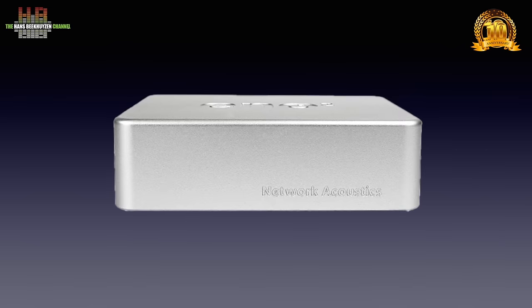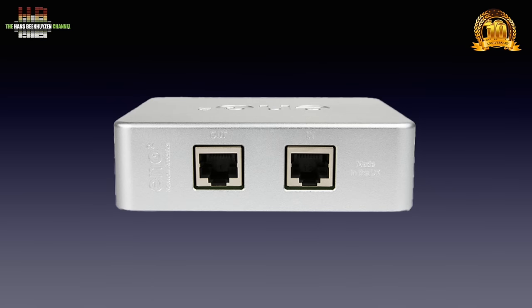On the front, the Network Acoustics name is engraved; on the top, ENO2 is engraved. On one of the short sides we find two RJ45 connectors, one labelled 'out' and the other labelled 'in'.